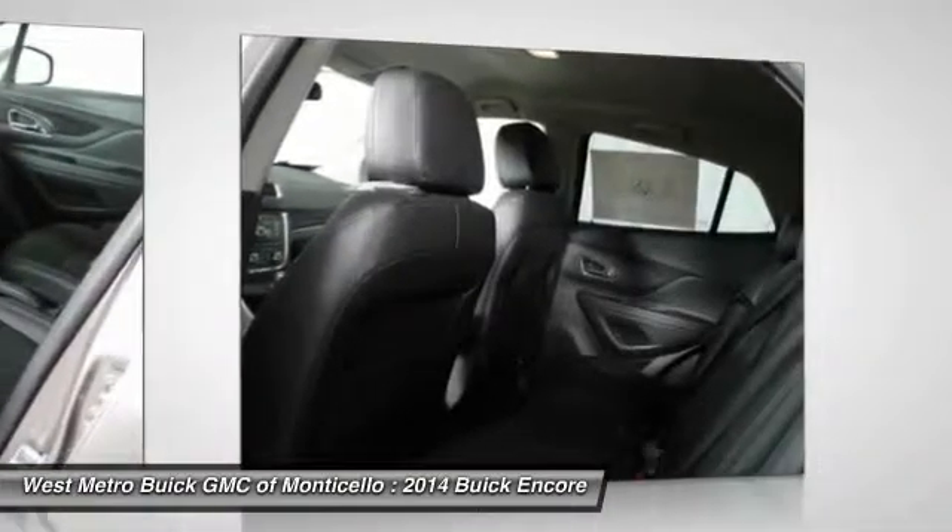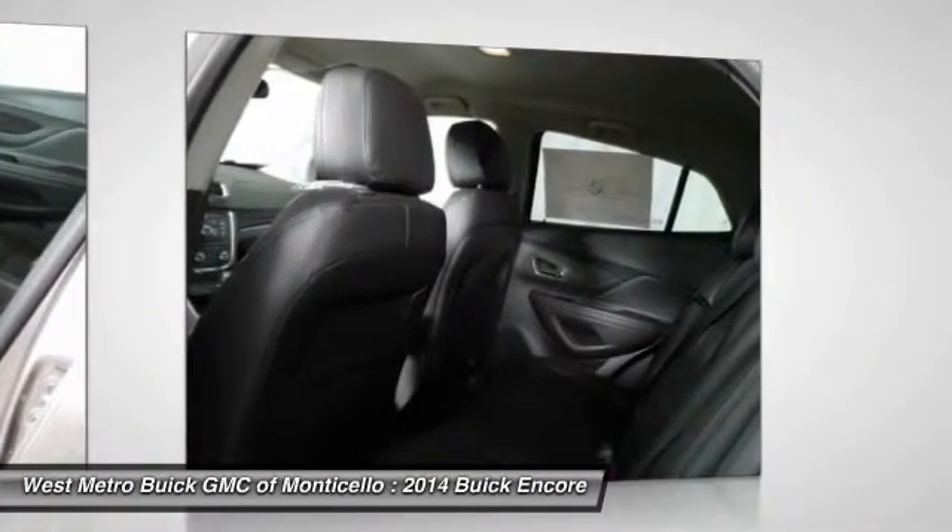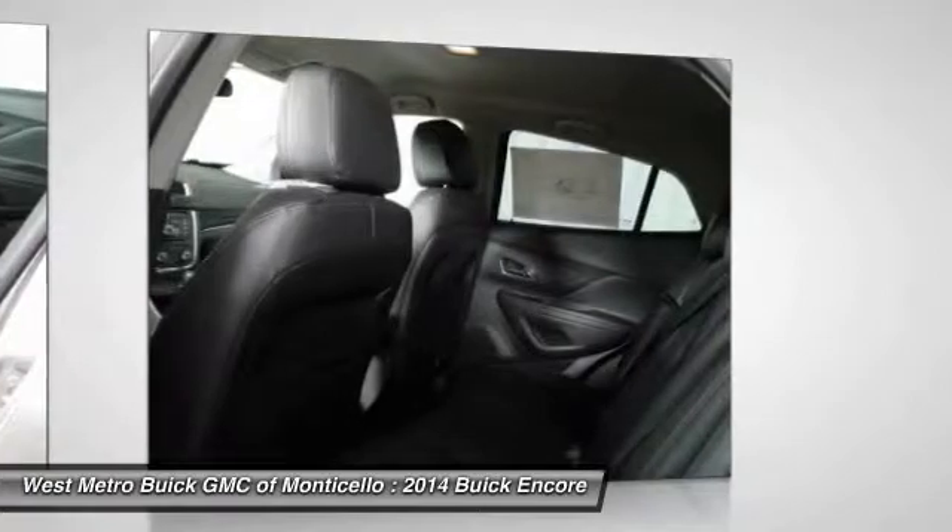Front air conditioning, floor mats, cruise control, aluminum wheels, multi-zone climate control.